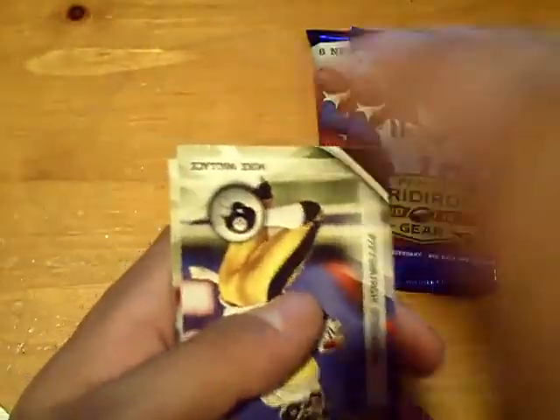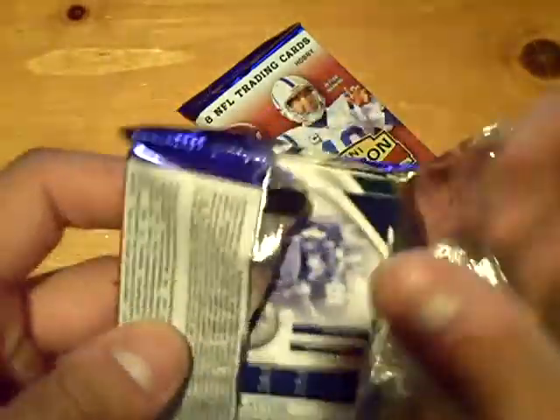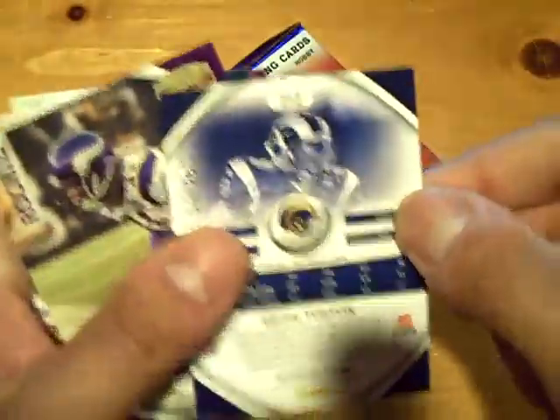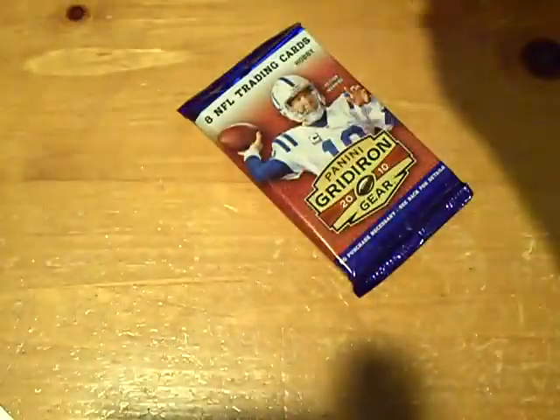Joe Webb rookie for the Vikings. Two packs to go in the Gridiron — pretty solid box. Keith Tosten at 250 for the Rams, Chris Cook rookie for the Eagles. Final pack of 2010 Gridiron Gear, solid box.